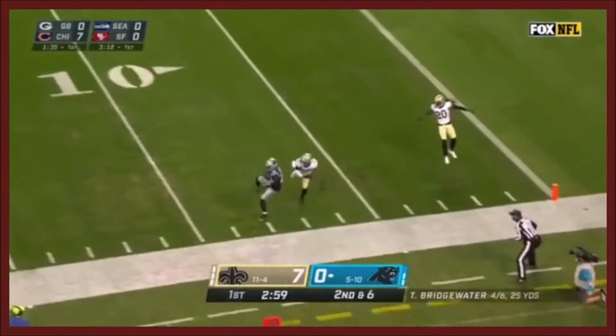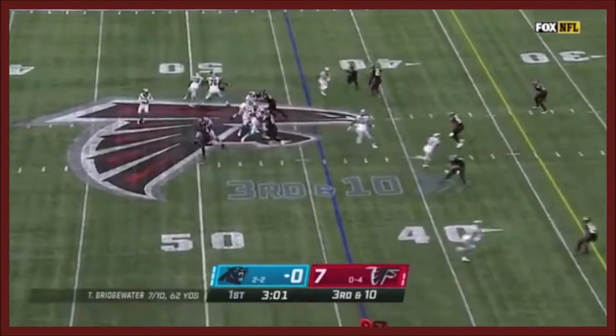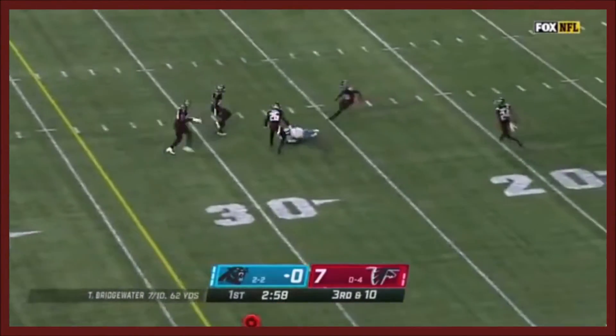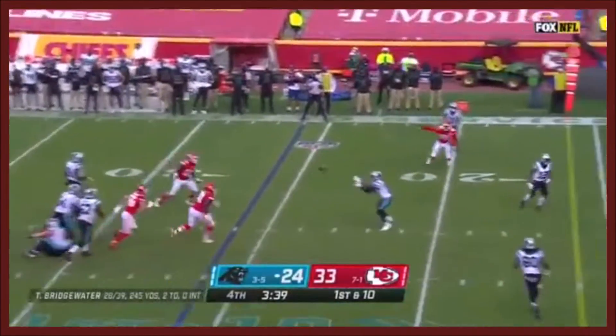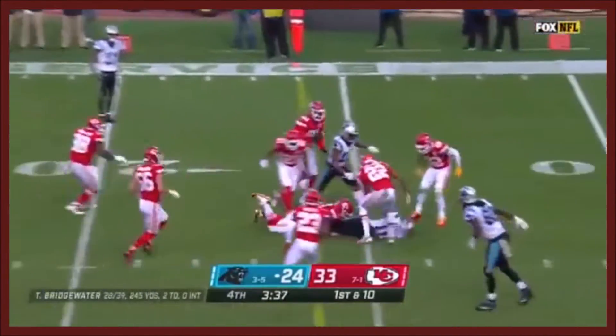Bridgewater with an underthrown ball on third and long. Bridgewater targeting Curtis Samuel — the blitz comes, Bridgewater running away from trouble, just floats it, and he's got a completion. There's Samuel again!